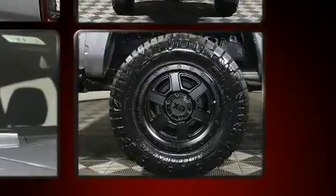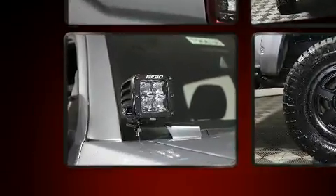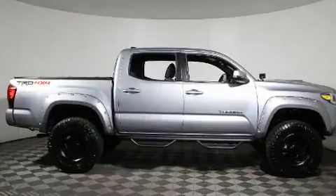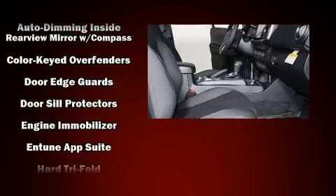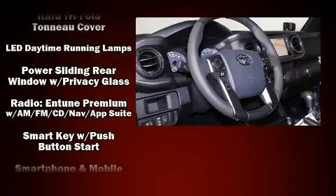Toyota also prioritized safety and security by including dual front impact airbags with occupant sensing airbag, front side impact airbags, traction control, brake assist, anti-whiplash front head restraints, ignition disabling, and ABS brakes.